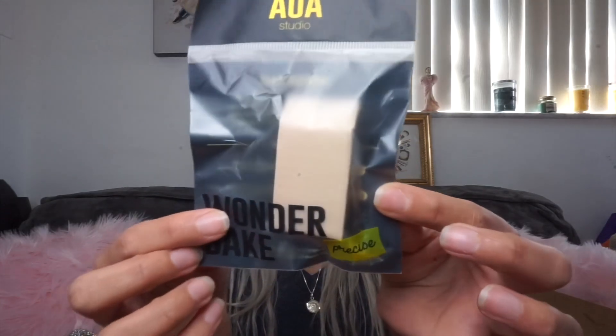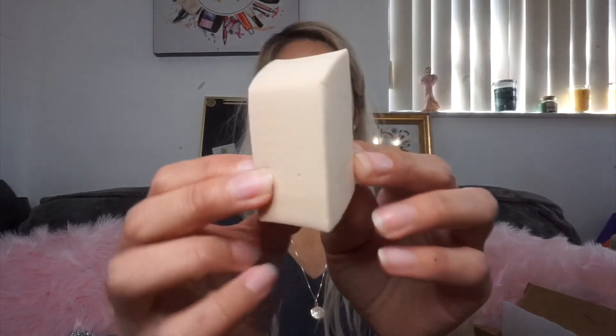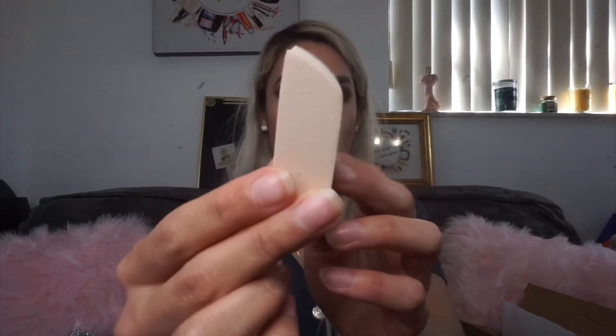Moving on to some makeup — I ordered another one of these as a backup. It's from AOA Studio Wonder Bake — it's a precise sponge used to clean up your contour. There's a little angled edge to carve it out. I currently have one in use and just wanted another one as a backup.